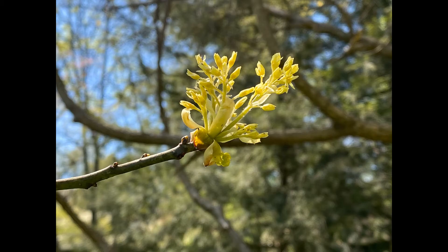Sassafras is an early bloomer and it's flowering right now. It flowers before the leaves come out, much like the redbud. This species has yellow male and female flowers on separate trees, like the Kentucky coffee tree.